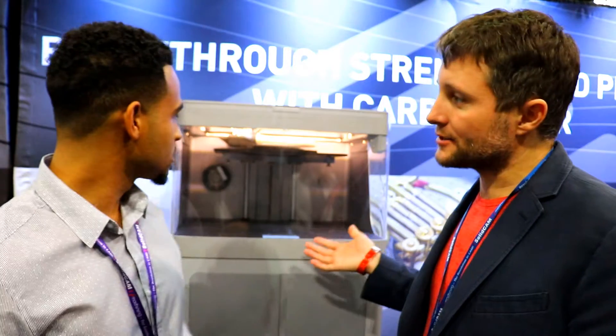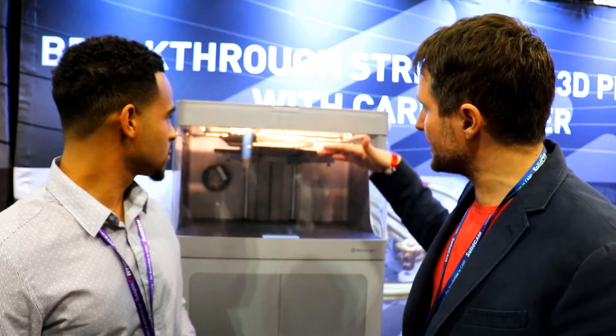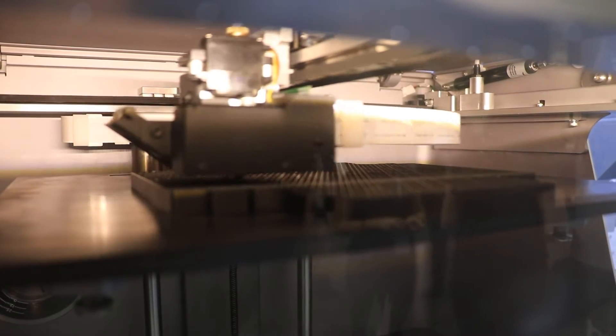Hi guys, Nick here with CAD Micro TV, and John's joining me here. John, in your own words, why don't you just take us through what you guys are showcasing here? Sure. So this is the MarkX — it's our flagship printer. Here it's printing an incredibly large sand mold for sand casting. Effectively, this is the carbon fiber printer, so it's the one that's capable of taking a part and reinforcing it with a strand of continuous carbon fiber, which is where you get that incredible strength.